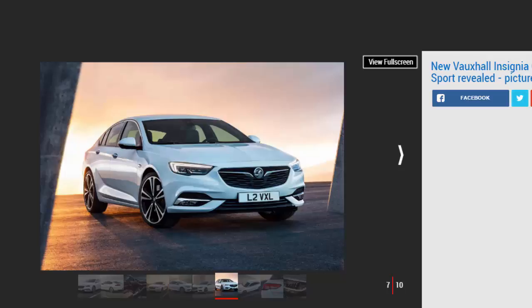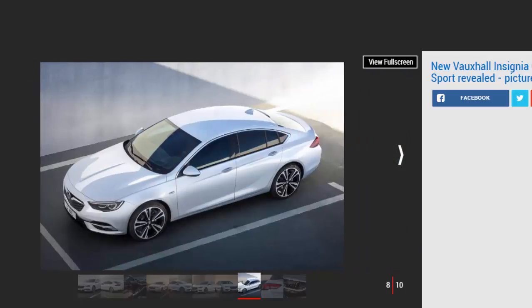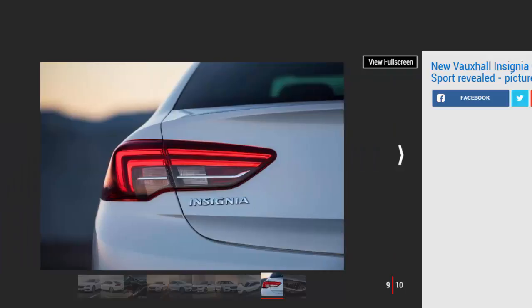As a result, Vauxhall claims the revised engine lineup — comprising 1.5 and 2.0-litre turbocharged petrols and 1.6 and 2.0-litre turbo diesels — delivers improved performance and fuel efficiency. The 1.5-litre petrol serves as the entry-level motor, offered in 138 bhp and 163 bhp states of tune, mated to a six-speed manual gearbox. The other petrol option is a range-topping 256 bhp 2.0-litre turbo. The entry-level diesel is a 1.6-litre turbo with 109 bhp, priced from £18,485, producing 105g/km CO2.